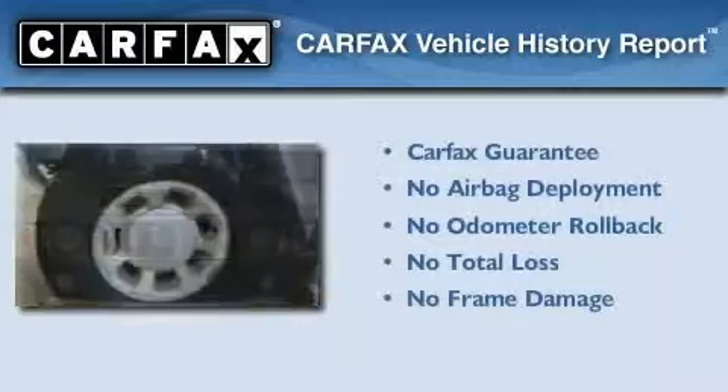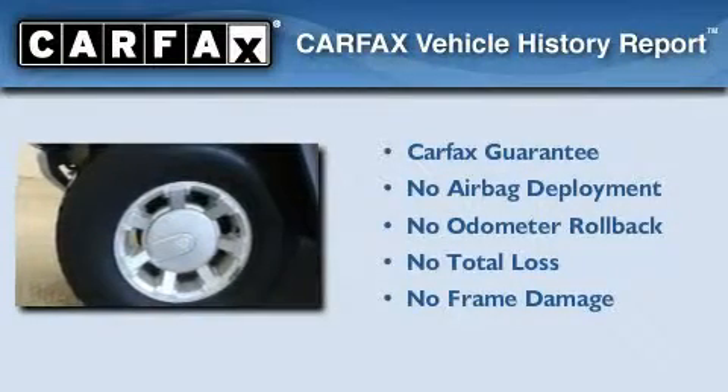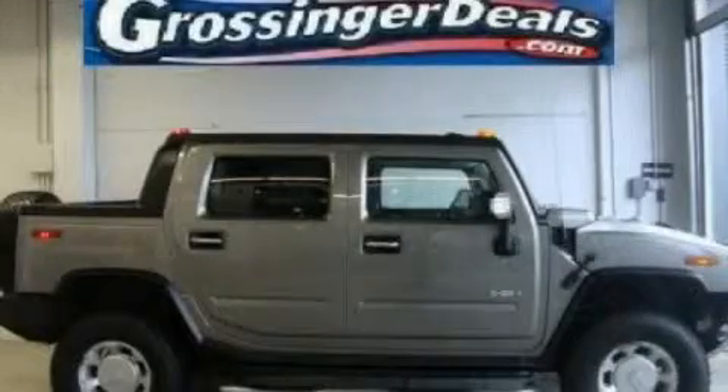Not to mention that this Hummer qualifies for the Carfax buyback guarantee. Contact us today to schedule your opportunity to see this automobile in person.